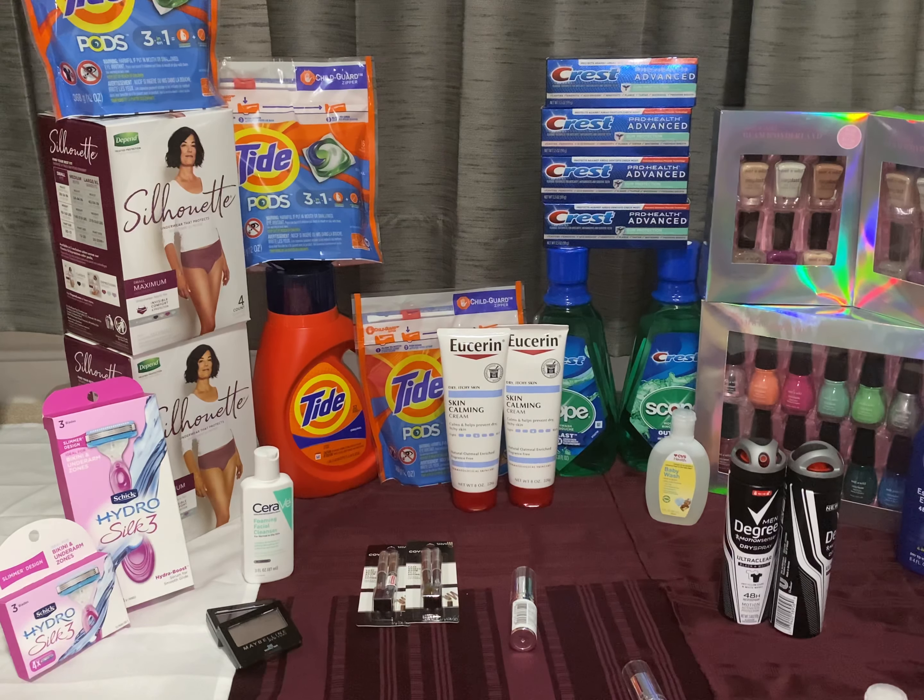So friends, this is my couponing haul for this week. I hope these deals are helpful to you. If so, please like, share, and subscribe to my channel. Thank you guys, bye bye, see you!